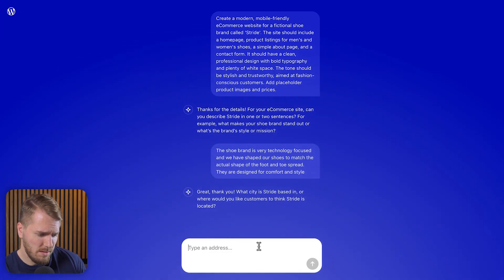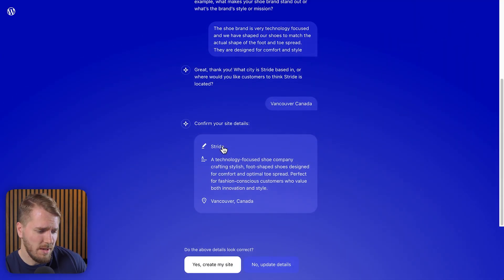It asked: what city is Stride based in? Let's say we're in Vancouver, Canada. It looks like it gave me a name for the business. Confirm your site details — Stride. Yeah, I like it. Yes, Vancouver. Okay, let's create that site.